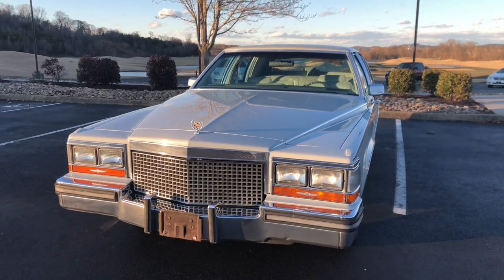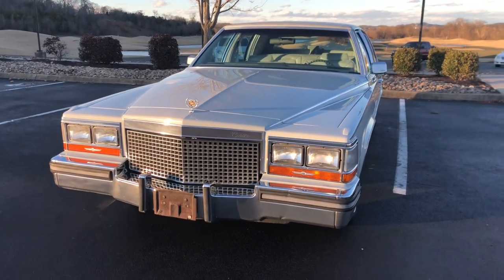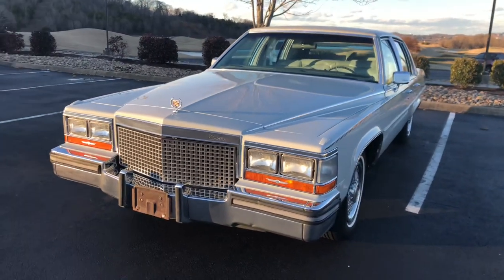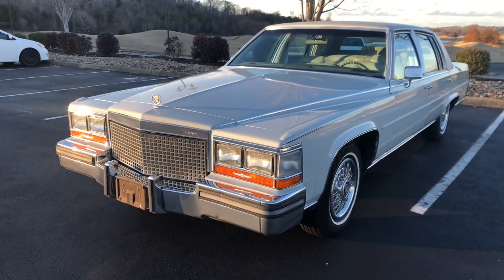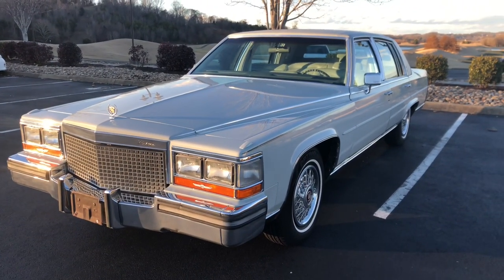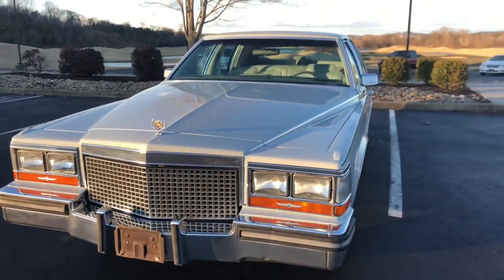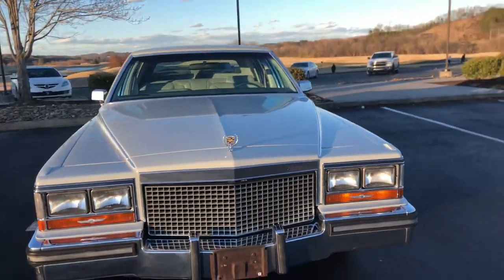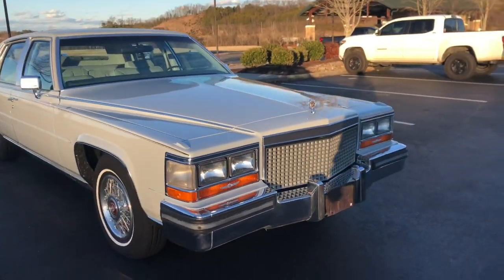But for the purposes of this video, I'm coming to you from the 80s and bringing to you this time capsule 1987 Cadillac Brougham. Oh my, what a joy this car has been to drive. It is truly like traveling back in time and experiencing what these cars were in their glory days.